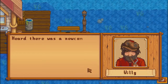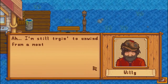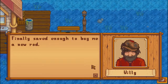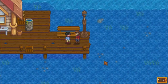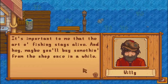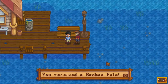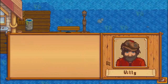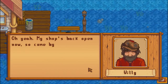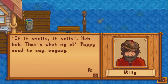Ahoy there, miss. Heard there was a newcomer in town. Good to finally meet you. I'm still trying to unwind from a month out on the salty seas. It was a big haul — I sold a lot of good fish. Finally saved enough to buy me a new rod. Here, I want you to have my old fishing rod. It's important to me that the art of fishing stays alive. And hey, maybe you'll buy something from the shop once in a while. The bamboo rod. There's good water here in the valley, all kinds of fish. My shop's back open now, so come by if you need supplies. I'll also buy anything you catch. And if it smells, it sells — that's what my old pappy used to say anyway.